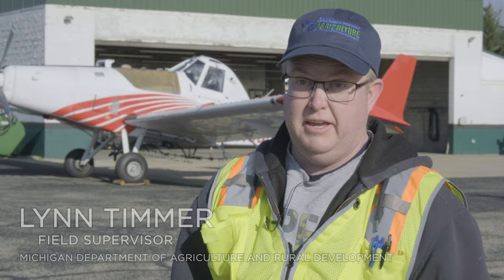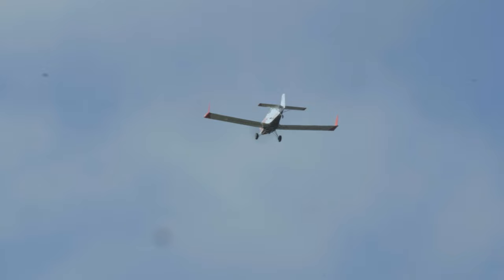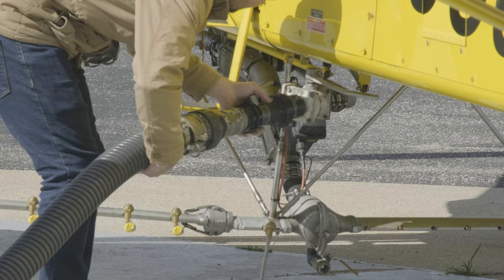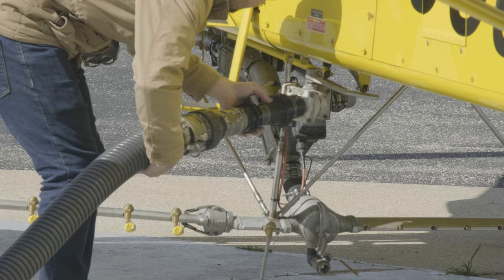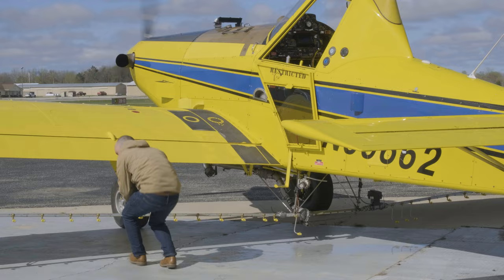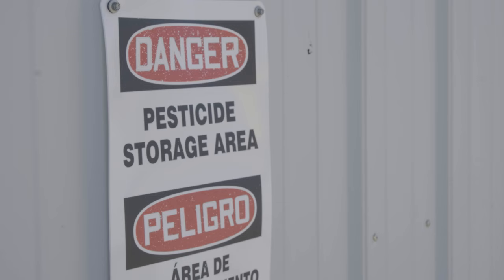The purpose of this event is to make sure that when the applicators are out flying their planes making applications, their spray is going to be in a uniform pattern and not going off target where it could be affecting people or their homes or their livestock. It gives us an opportunity to interact with them. We do aircraft inspections, to make sure that when they are up in the air, they aren't going to have any issues with a hose breaking that could possibly have pesticides hit an area not intended.